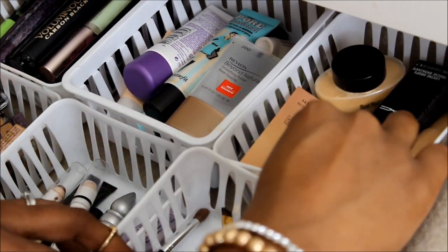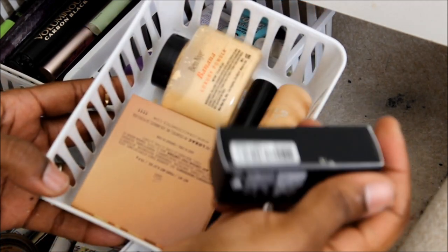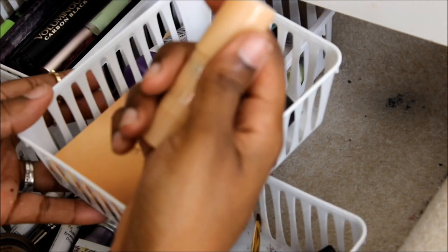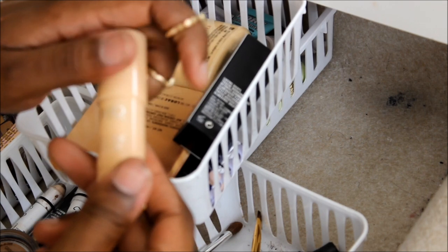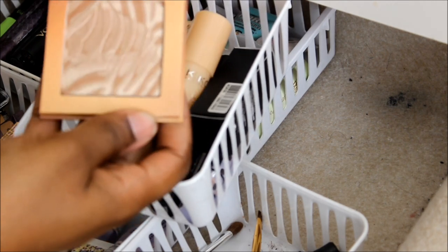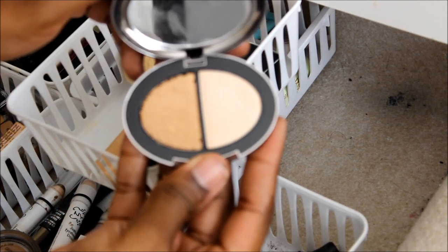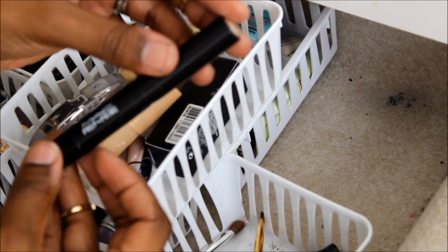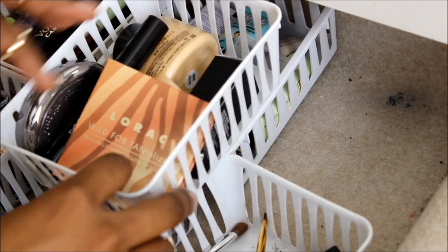Here is my highlight container. I have my banana powder that I use to set, the MAC Luster Drops, a Kiko highlighting pen — only available in the UK — a highlighting stick, a Lorac highlight, a Tarina Tarantino highlight, MAC Prep and Prime Highlight in Bright Forecast, and the Benefit What's Up. That's highlighting.